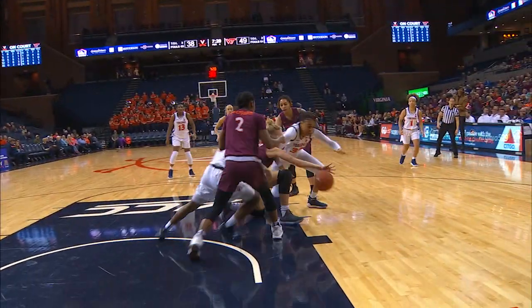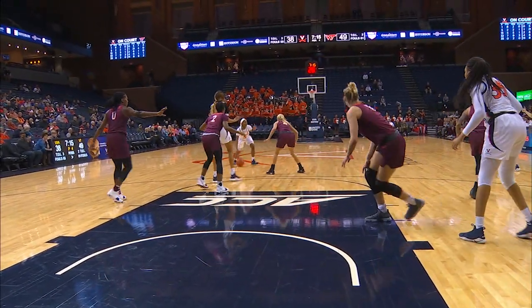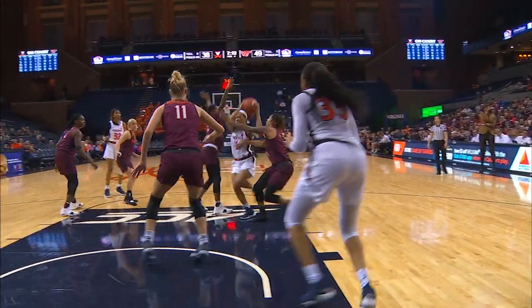Goes for three from the top of the arc — off the front iron, no good, and another scramble for the rebound. Caldwell comes away from the pack yet again. Tina Thompson loves that hustle.